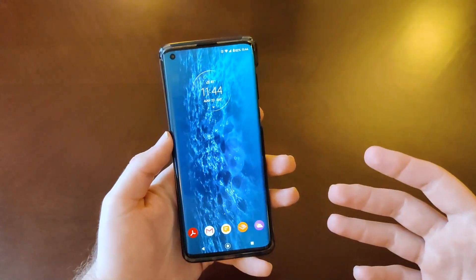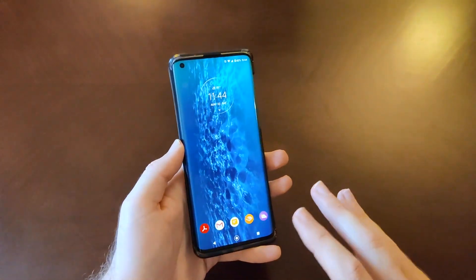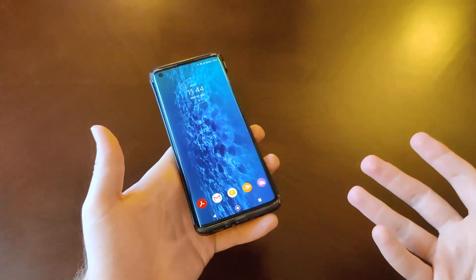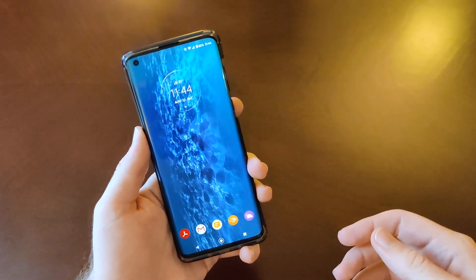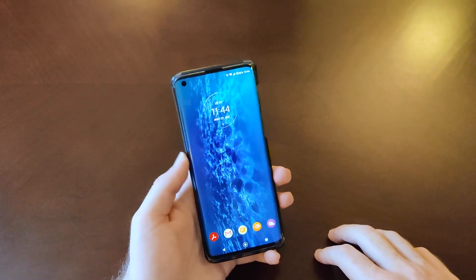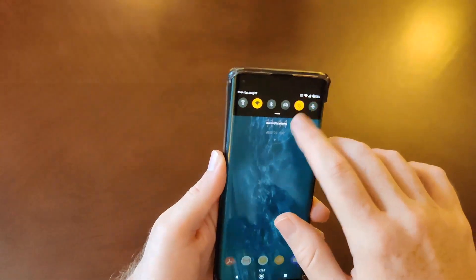The good news is this should be fixable with a software update. This phone has just come out, so this will probably be fixed. I wouldn't be too concerned about that.